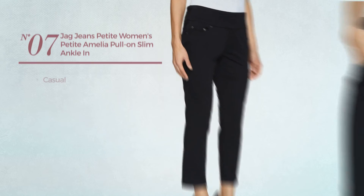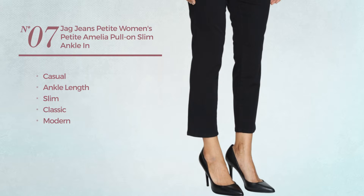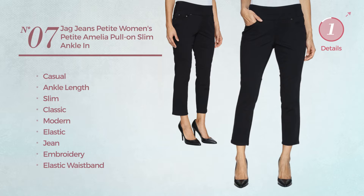Number 7. A casual, ankle length slim jeans featuring a classic modern look. Produced with elastic jean, styled with embroidery. This jeans includes elastic waistband and pocket. Available in 2 more colors.